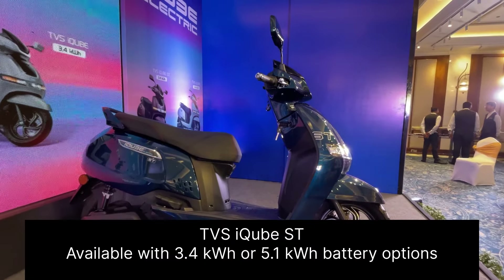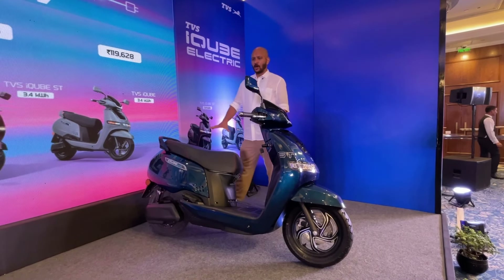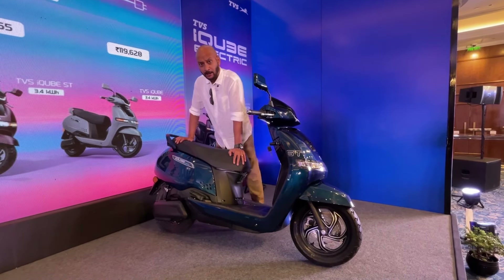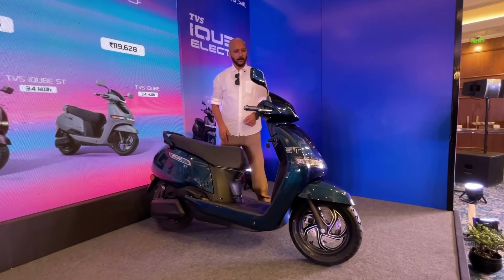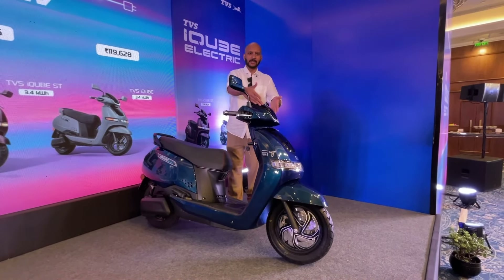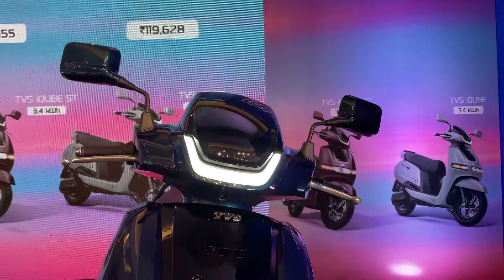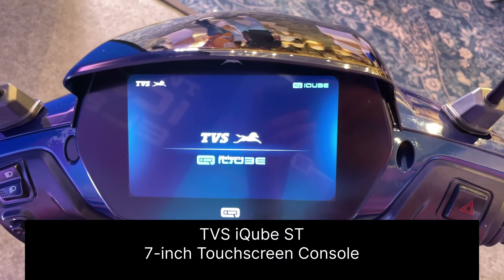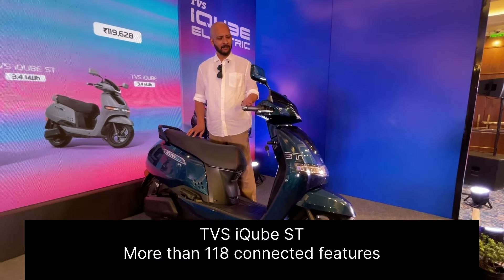The top spec is the new TVS iCube ST. It comes in two variants and four unique colors exclusive to the ST. Visually, not much is different from the other iCube variants, but you get the ST badging. More importantly, what sets it apart is a taller visor, a bigger 7-inch touchscreen, and around 118 connected features including a tire pressure monitoring system.